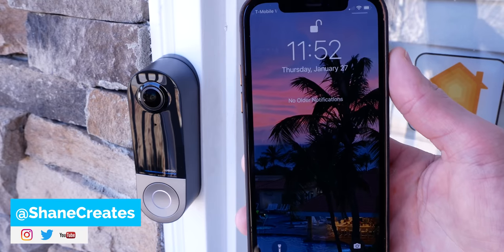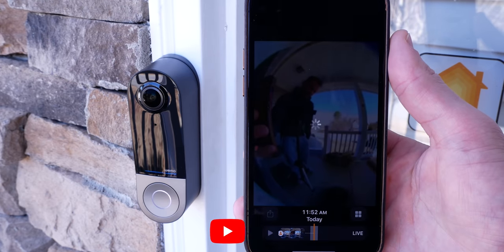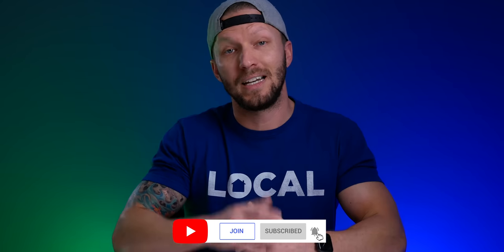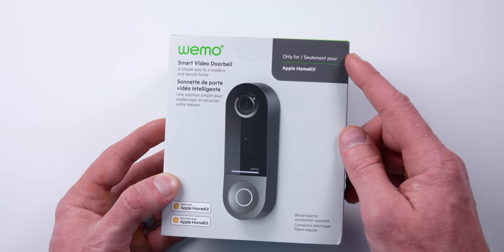Thanks so much for joining me. My name is Shane, if you're new here, and this channel is all about building an easy smart home using Apple's HomeKit with new videos published every Sunday. We finally have another option if you want a video doorbell that supports HomeKit Secure Video natively.